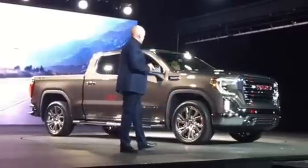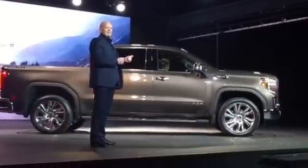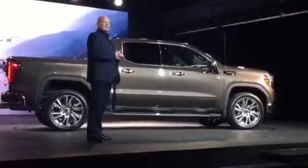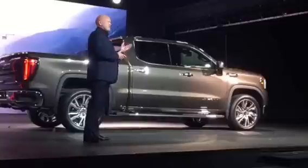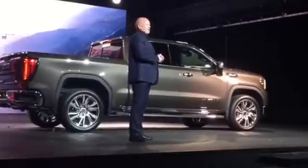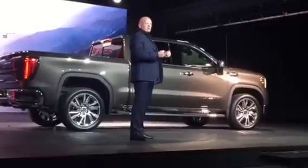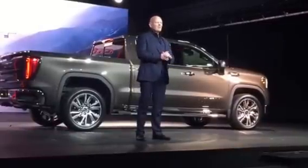Moving to the side, you get a clear view of what are dramatically different proportions. The new Sierra is larger than its predecessor in every way. It sits higher. The wheelbase is longer. Even the tyre diameters are larger. All of this contributes to a greater presence, a more confident stance and a more commanding view of the road.